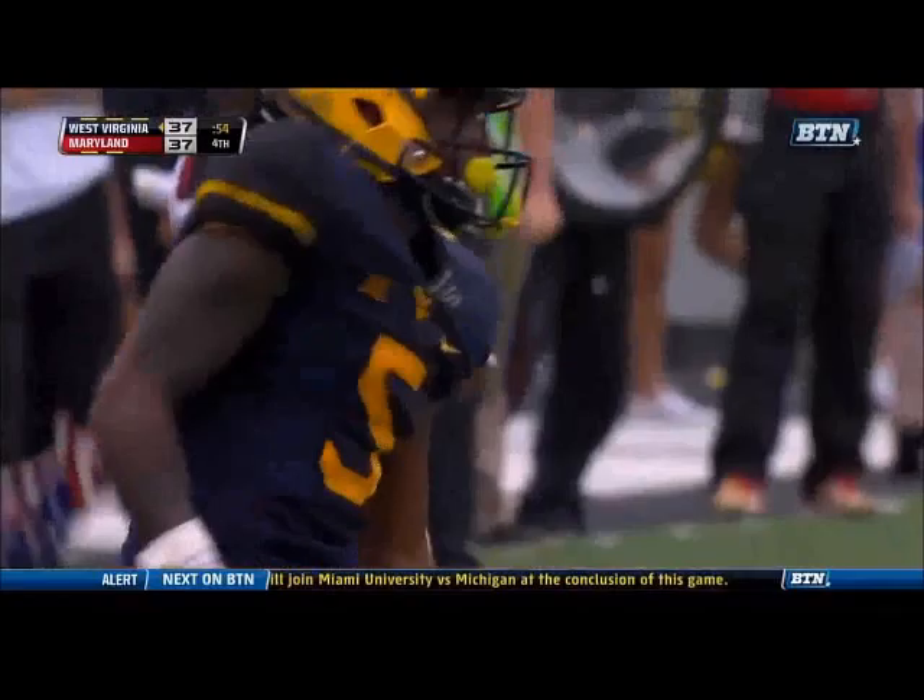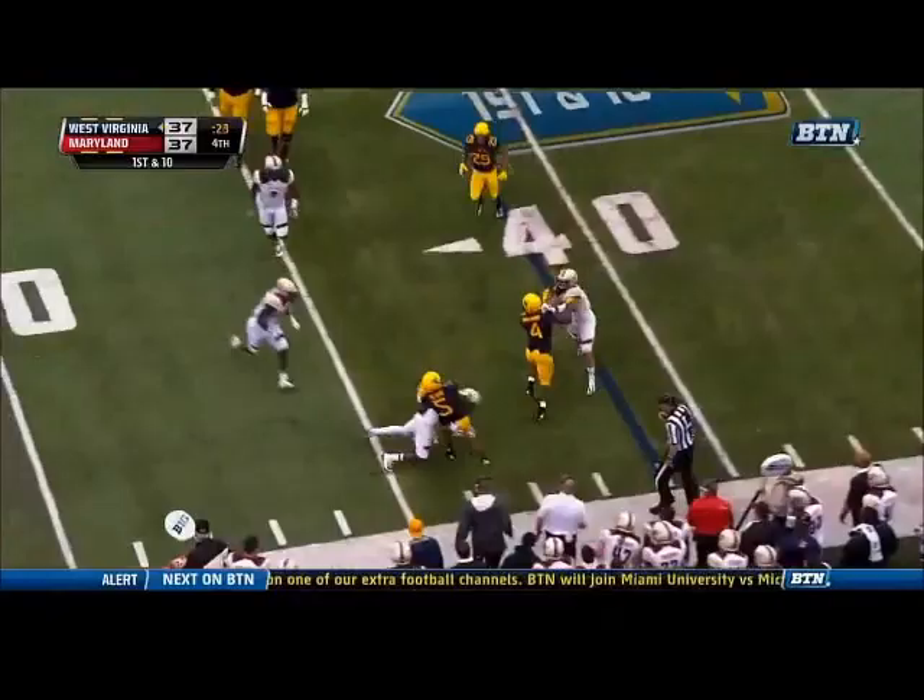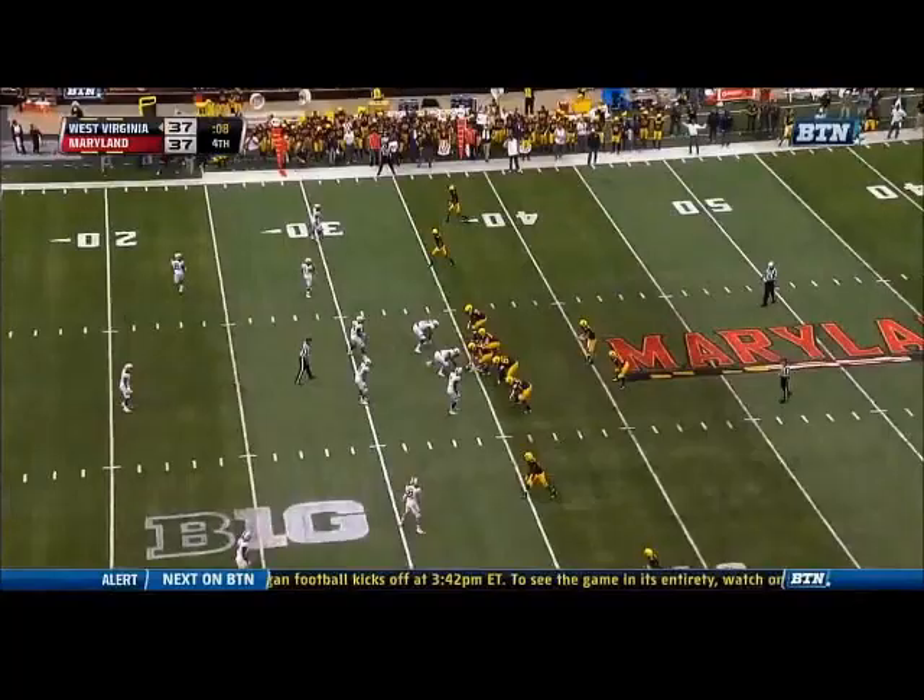Snaps it to Mario Alford — swarmed by Jeremiah Johnson. The last field goal attempt was blocked. Alford skips out of bounds; they will mark him out.